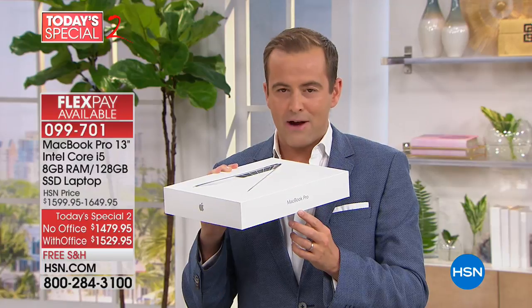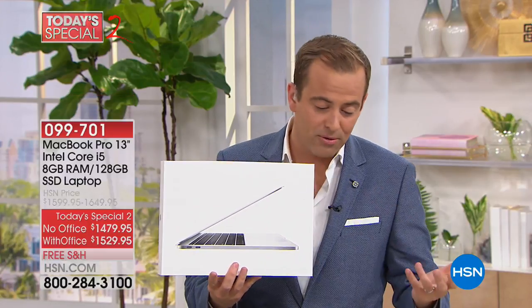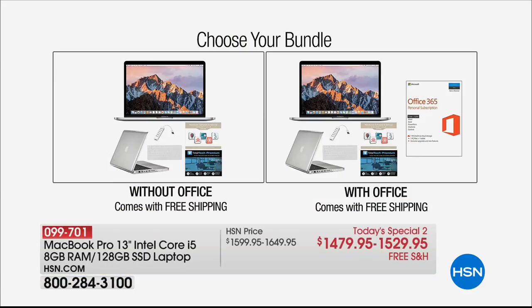You can choose with Microsoft Office or without Microsoft Office, and do them both on FlexPay. There's even a chance to do VIP financing if you have the HSN credit card.